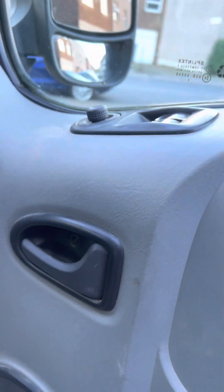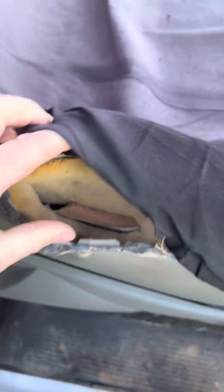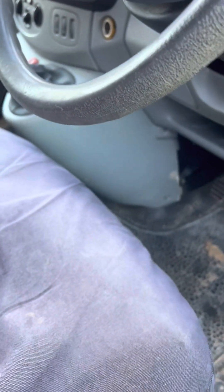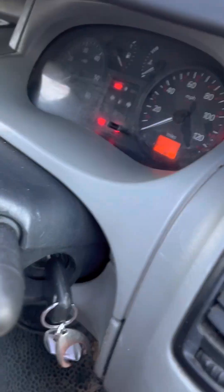Alright, here's the inside - bit of mess, as usual. Typical. There's a pocket here. Dirty as hell - look at the state of that seat. A bit of dust here, bit of dust there. Let's have a look at the oil - okay, it's just right, so all good.